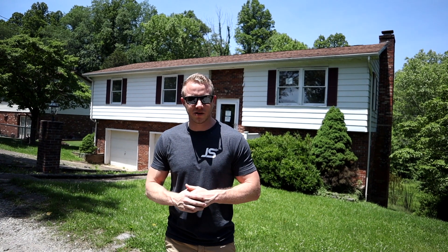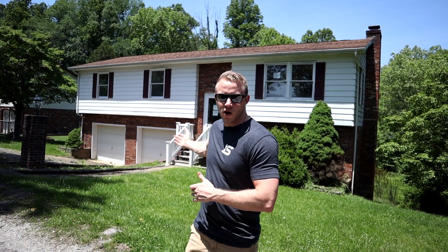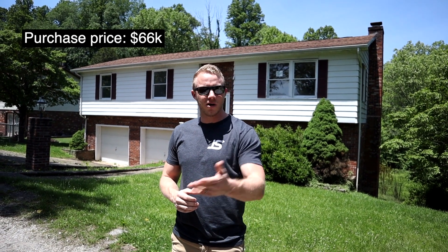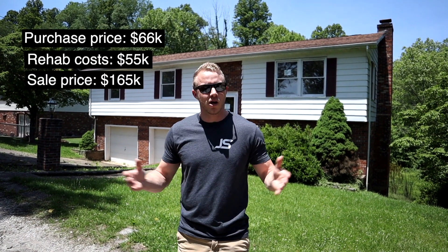We're in the city of Cross Lanes — it's a pretty good city, a lot of people like to live here. It's a little infamous for its traffic, but it has seen an increase in population over recent years. We think we're in a good neighborhood and this house should sell quickly when finished. It's about 3,000 square feet, it's got a two-car garage and a nice yard. The purchase price was $66,000, the rehab amount is going to be $55,000, and we hope to sell it for around $165,000 — pretty good margins.